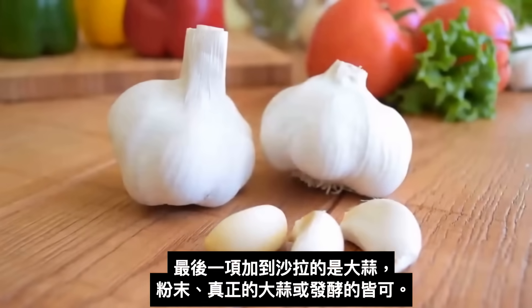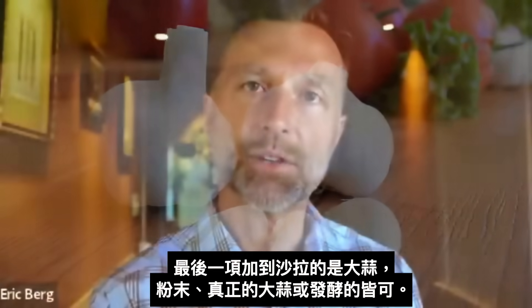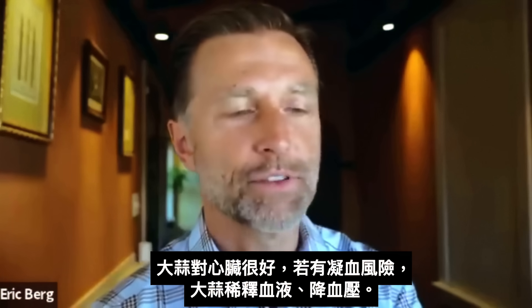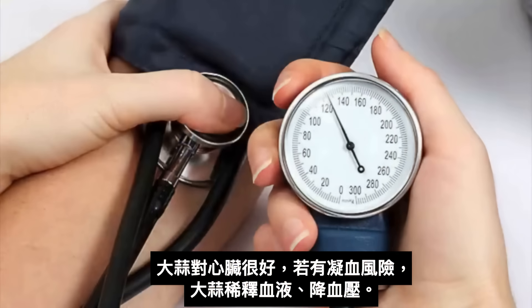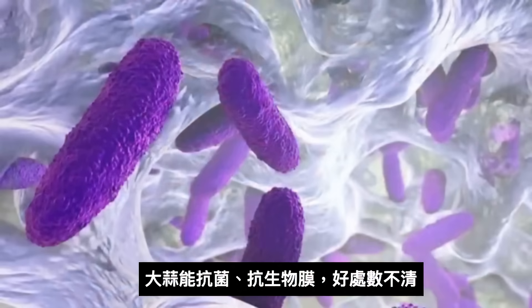The last thing I'm going to recommend to put on your salad is garlic. You can use powder, actual garlic, or fermented garlic — garlic is great for the heart. It can actually thin the blood if you are at high risk for clotting. It can help lower your blood pressure. It's antimicrobial, antibiofilm, and the list goes on and on.